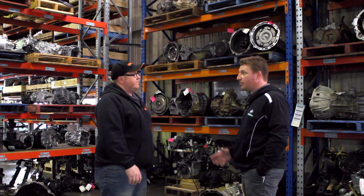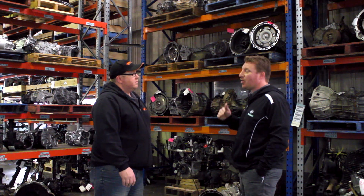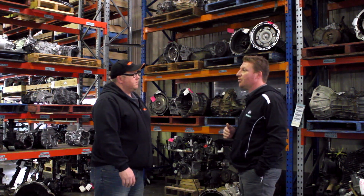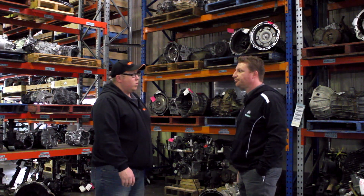Our computer system has access to over about 150 yards, so if we can't help you, we'll be able to wholesale the part at a really competitive price. We've got access to hundreds of thousands of parts with one phone call.